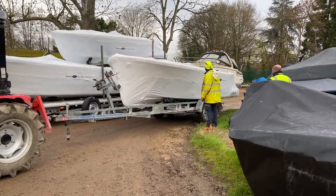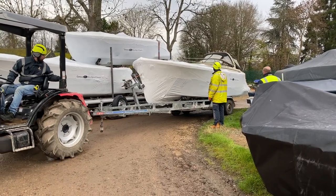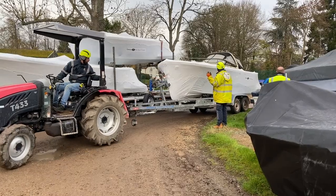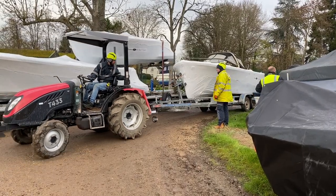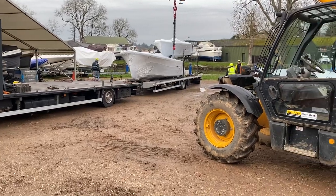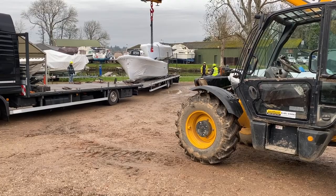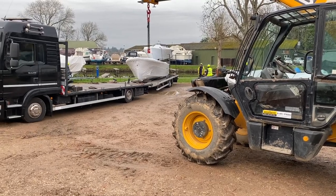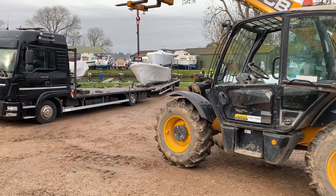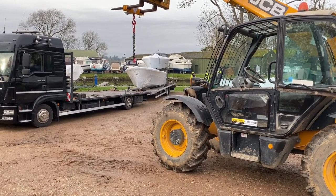An added challenge: we've got so many boats out for winter storage that it's a little tight to squeeze the bigger boats out now they're loaded — but the guys are doing well and I haven't heard any crunches yet. We also couldn't get the telehandler up beside the truck, so we've had to reposition the lorry — not easy in this tight space — so the guys can bring the telehandler alongside for the back section of the truck.